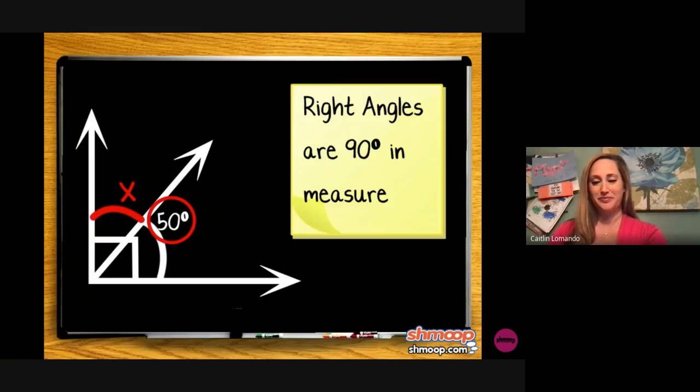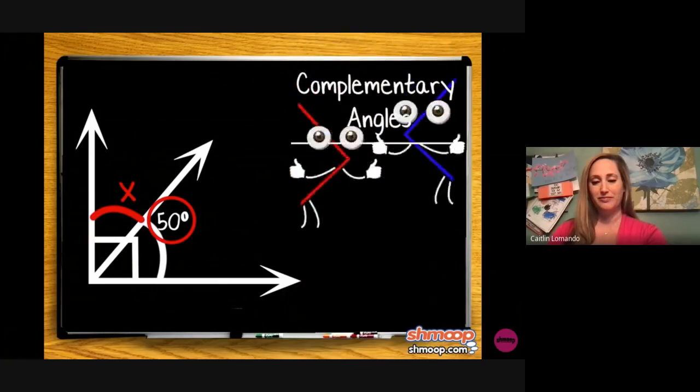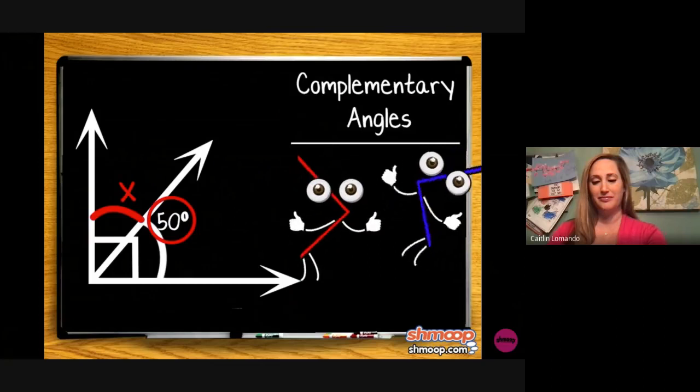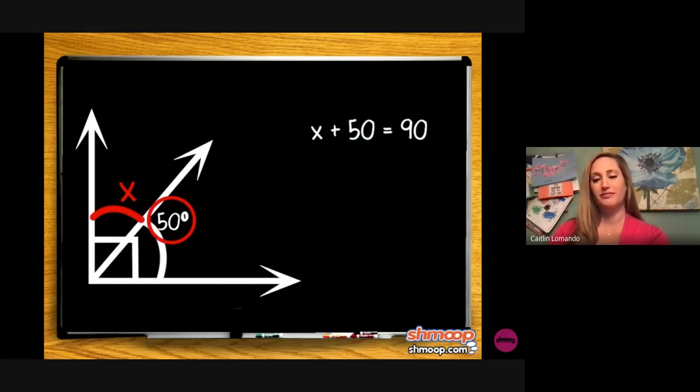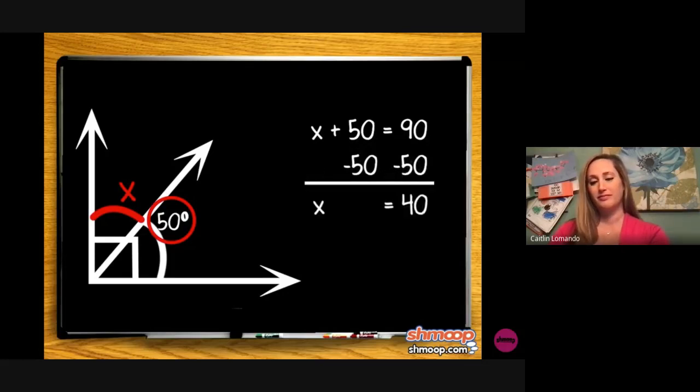To solve this, we can use the idea of complementary angles — two angles whose measures add up to 90 degrees. Since x and the 50-degree angle add up to 90 degrees, we can find x by solving the equation x plus 50 equals 90. Subtracting 50 from both sides gives us a value of 40 degrees for x.